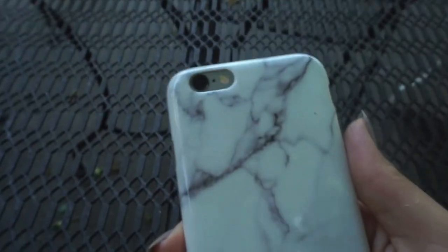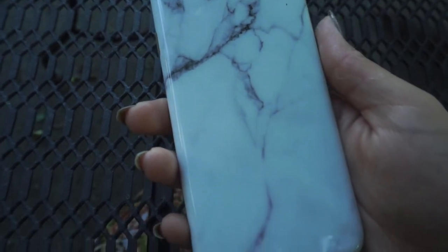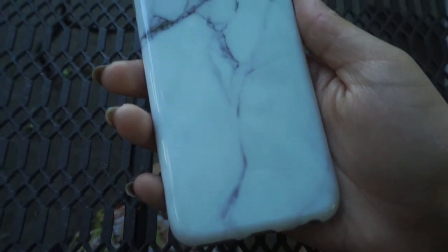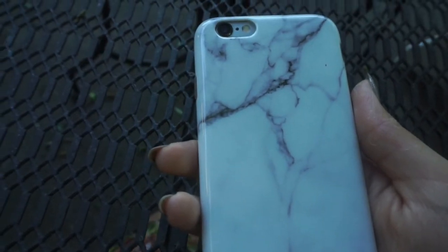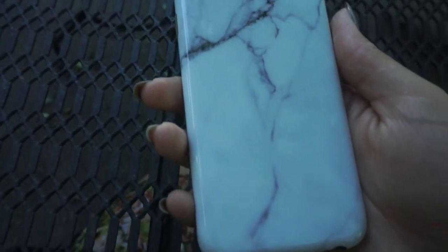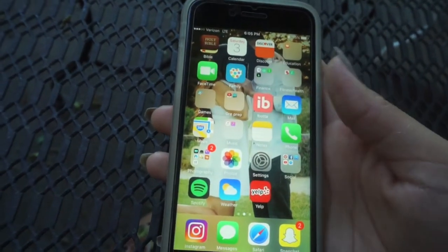This is my iPhone 6 and this case I got from Amazon for only like $10. I'll link it down below — I think it's so cute, it's like a marble case and it's so durable. I dropped my phone a couple times but anyways, this is my phone.